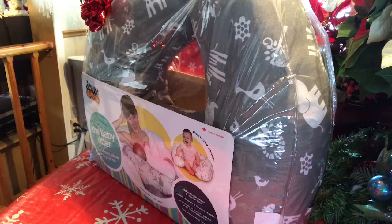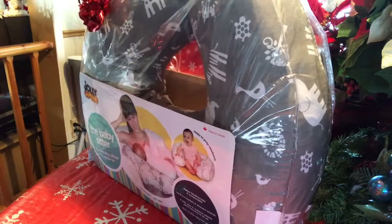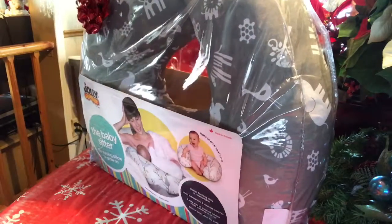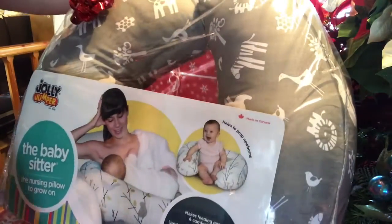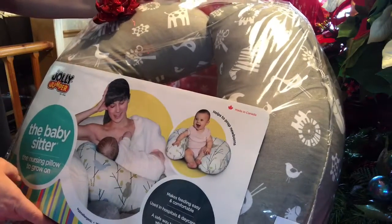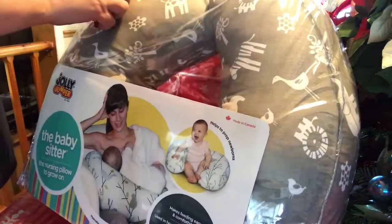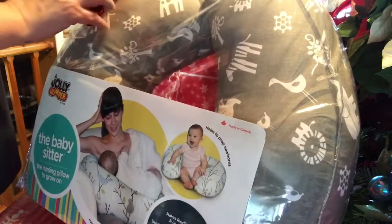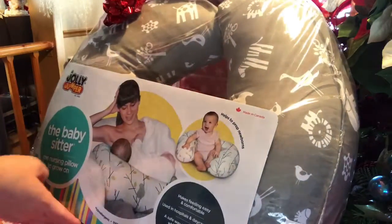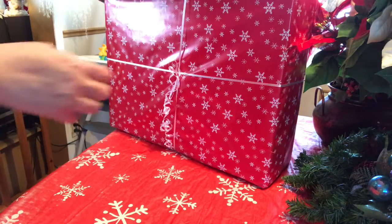Hi again guys, happy Friday! I've got a couple of gifts here that I've received for Christmas, and I promised to do videos opening them, so I'm going to do that. This first gift is from Linda — it's one of those babysitter pillows. She knew I didn't have one, so that's just awesome. It's adorable, it's gray and it's got safari animals all over it. Really sweet.